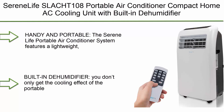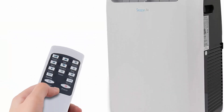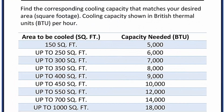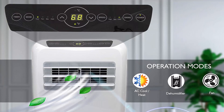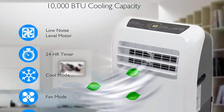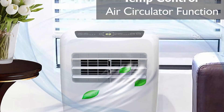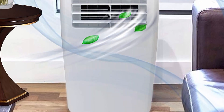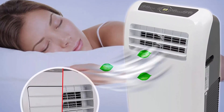Number 5: De'Longhi Pinguino PACЕМ360 WH Portable Air Conditioner, White. Powerful, versatile cooling for 400 square foot rooms. Indulge in the simple luxury of cool air and less humidity with 3-in-1 settings. A handy remote and intuitive controls let you find your custom comfort level for every day and night.